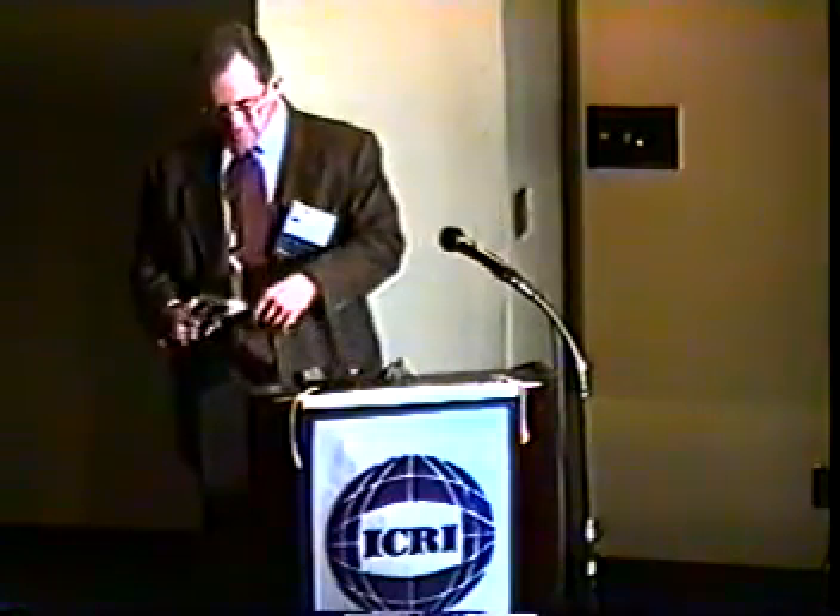Thank you. Our next speaker, Dr. David Scott, works with Jim in the Structures Laboratory of the U.S. Army Engineer Research and Development Center as a research engineer. David's primary areas of interest are in structural strengthening and the modeling of material behavior.